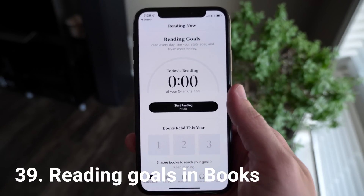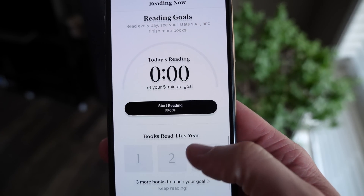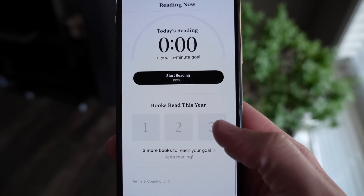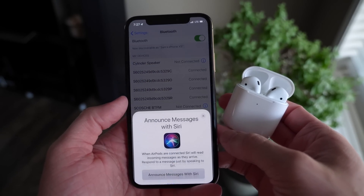Inside the Books app, there are now reading goals, so if you want to motivate yourself to read, you can do that in iOS 13. There are also some specific new features for AirPods in iOS 13.